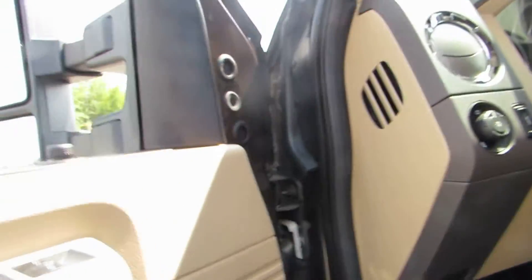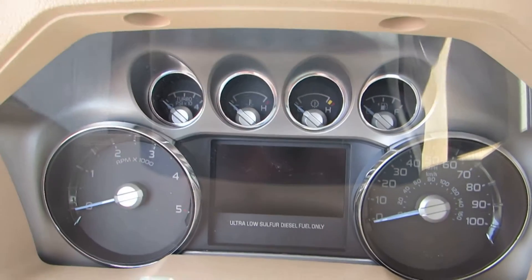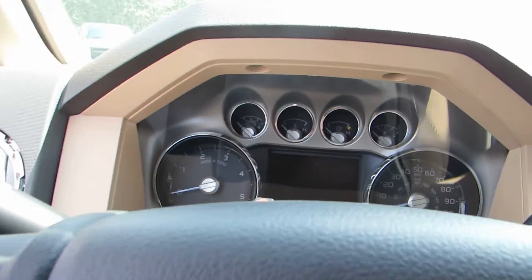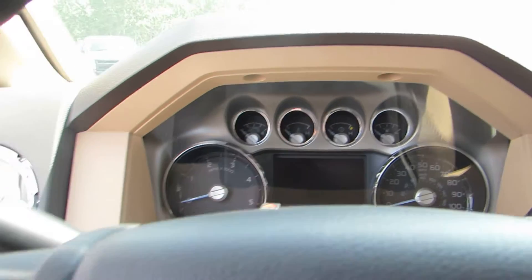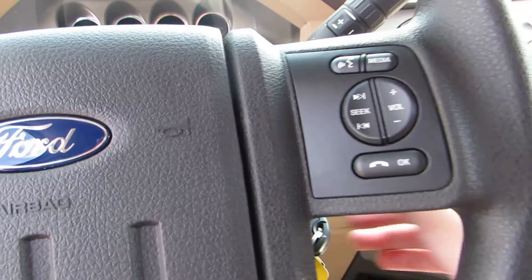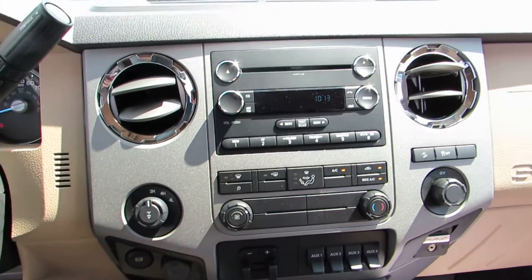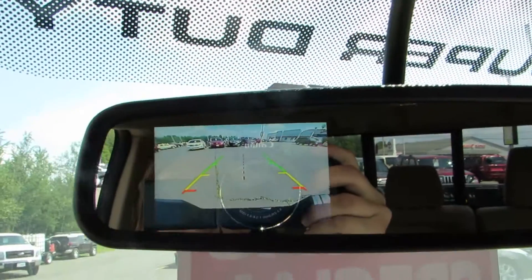So why don't we start it up and take a look at that backup camera. Super clean instrument cluster — looks really sharp just the way it's set up, with that kind of gray color in behind. Sirius XM radio is also a standard feature on this vehicle. And there's a look at that crystal clear backup camera.